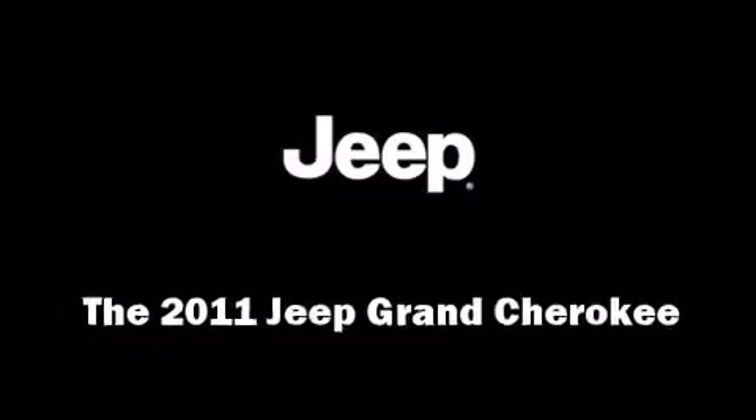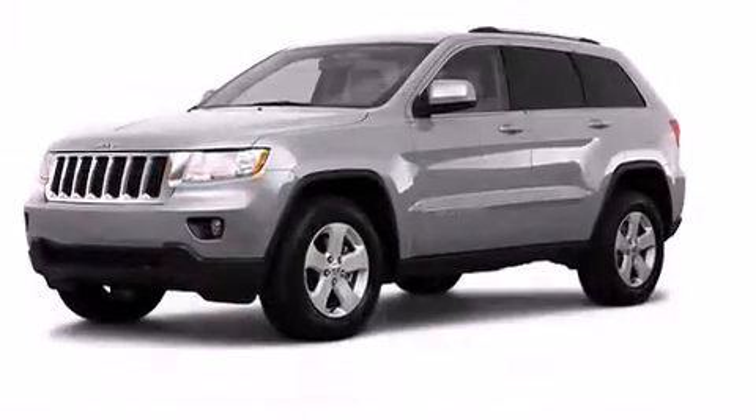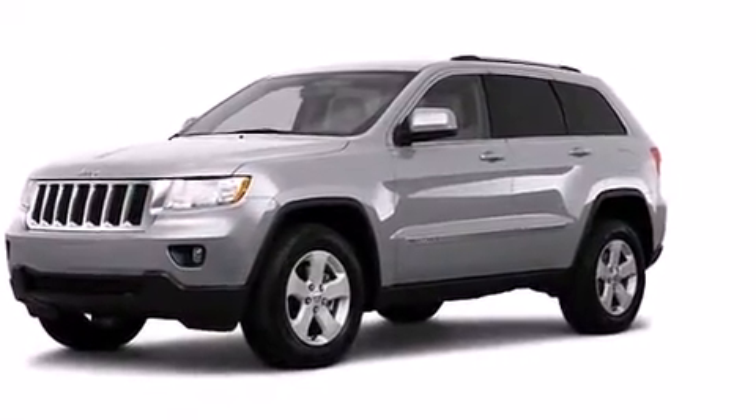The 2011 Jeep Grand Cherokee. Top features include air conditioning, an overhead console, a roof rack, and remote keyless entry.